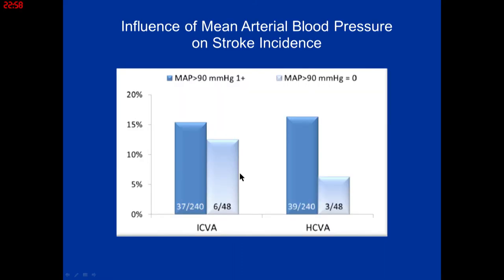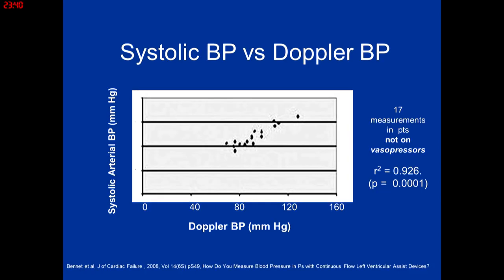Regarding blood pressure: the HeartWare device was associated with more strokes, leading to remanufacturing and stricter blood pressure guidelines. The incidence of both ischemic and hemorrhagic strokes decreased in patients who maintained a mean arterial pressure of less than 90 mmHg at every outpatient visit. Meticulous blood pressure control reduces afterload for heart failure symptoms and prevents the dreaded complication of stroke.